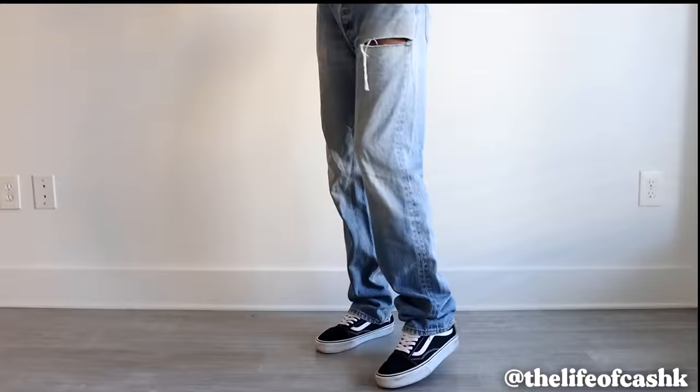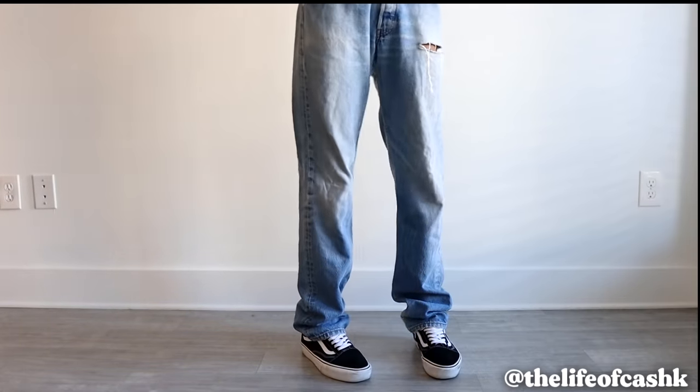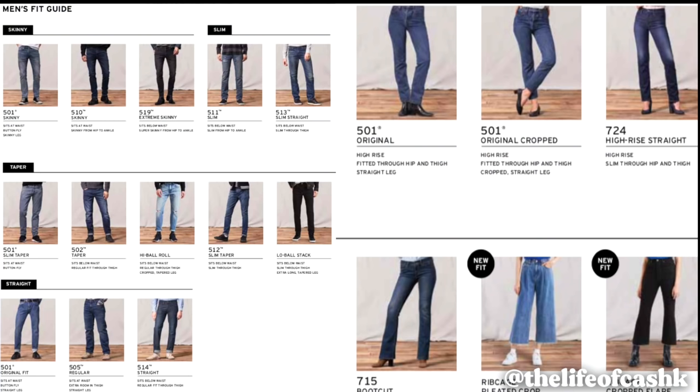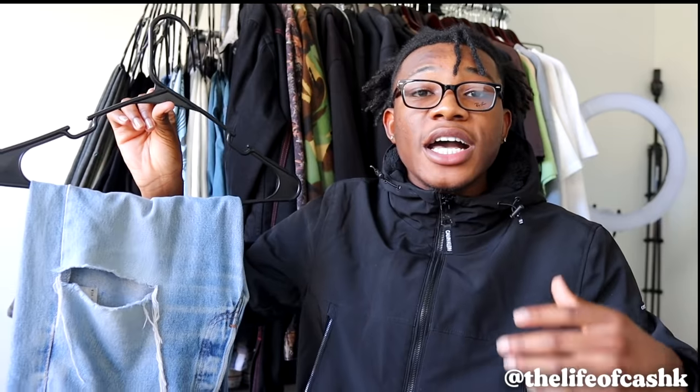I want to briefly go over this pair of vintage Levi's as well. Levi's are the grand essential when it comes to denim — whether you're at the mall or at the thrift store, you will always catch somebody wearing Levi's. What you're seeing on screen right now is actually a guide for Levi's, so if you want you can pause and screenshot this for future reference when investing in a pair. I really like wearing this pair on cold days — it's fall season — so make sure y'all stay tuned and hit that subscribe button.